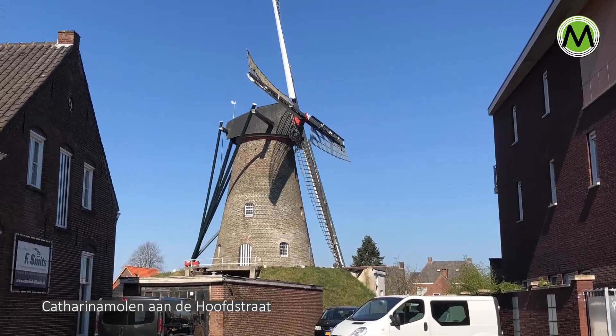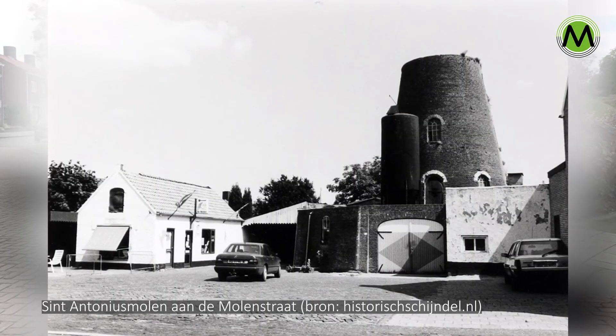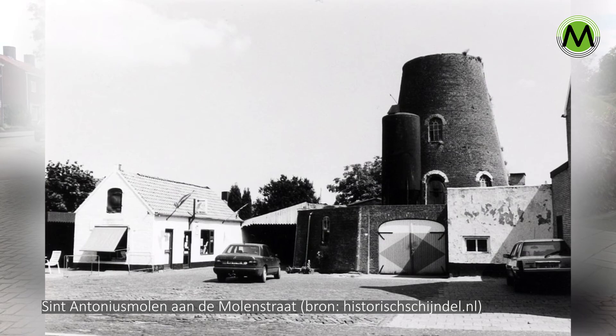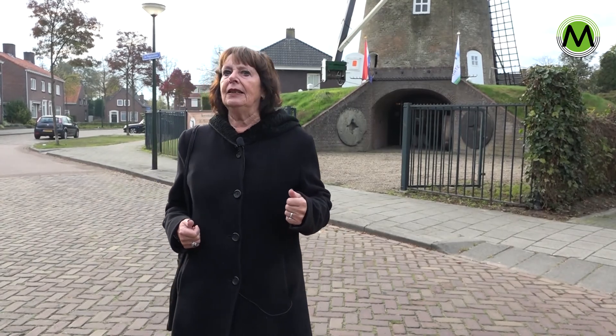Then there was another molen in the Molendhecht. The Molendhecht was called St. Antonius Abt with the Varken. That's why you don't know if it was Antonius of Padua or Antonius of the Varken.